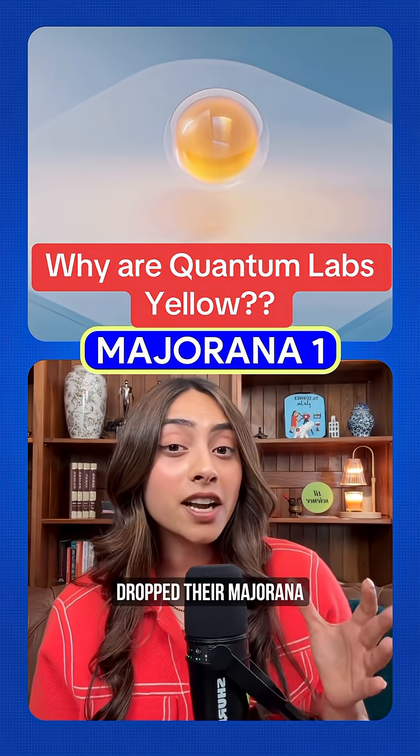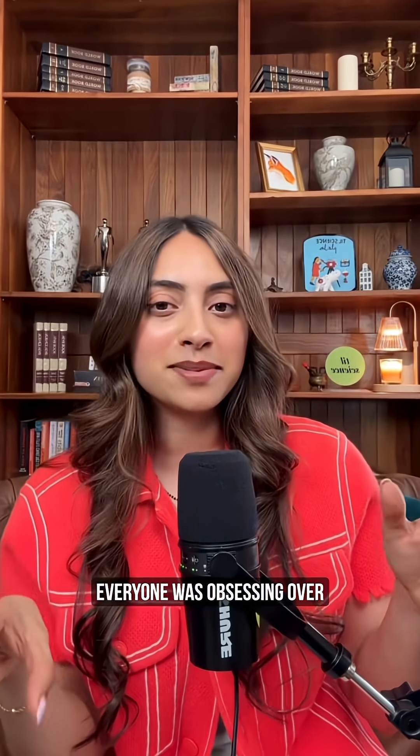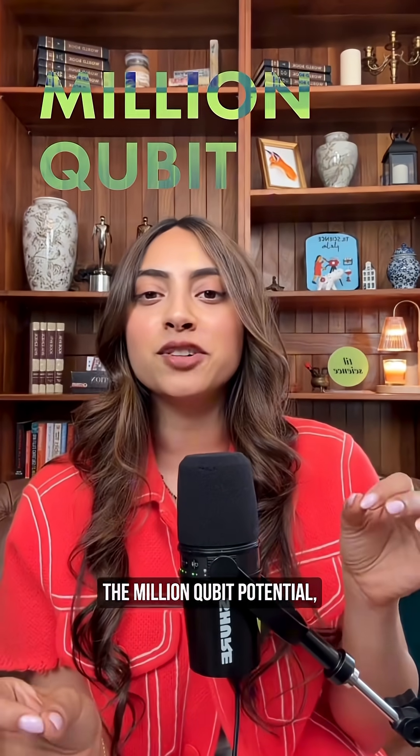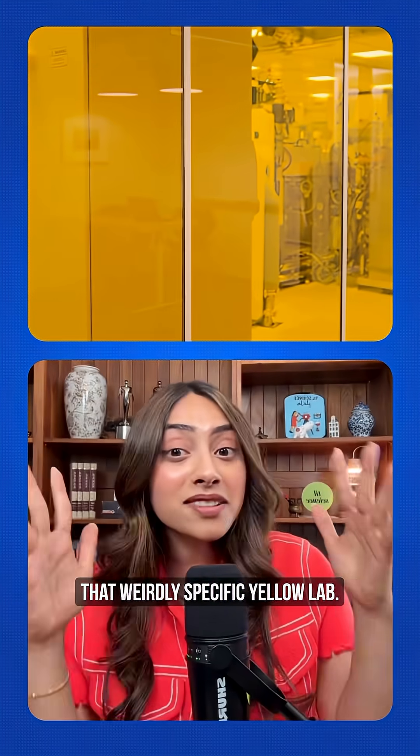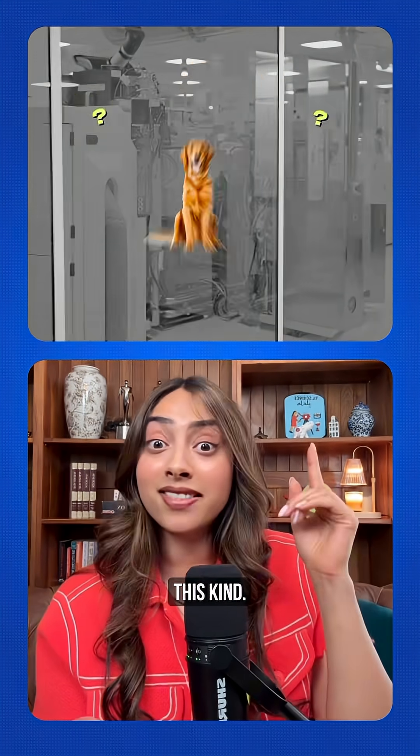Remember when Microsoft dropped their Majorana 1 chip breakthrough back in February? Everyone was obsessing over the million qubit potential, but I kept thinking about something else — that weirdly specific yellow lab. Not that kind of yellow lab. This kind.